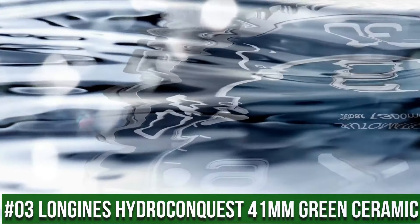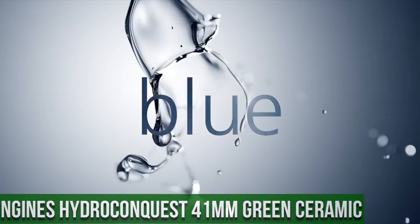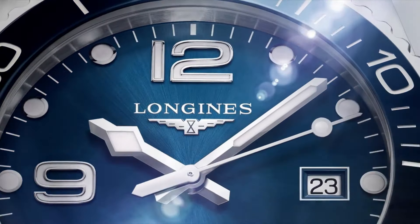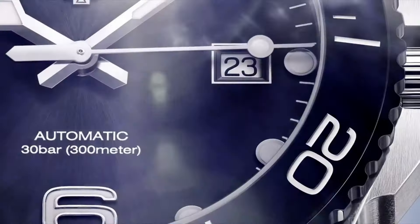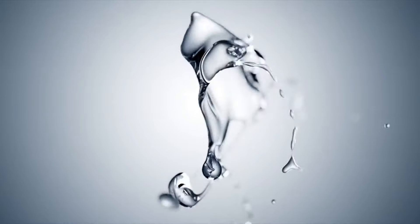Top 3: Longines Hydro Conquest 41mm Green Ceramic. Display Type: Analog. Case Diameter: 41mm. Band Material: Ceramic. Band Color: Green. Dial Color: Green. Movement: Swiss Automatic.